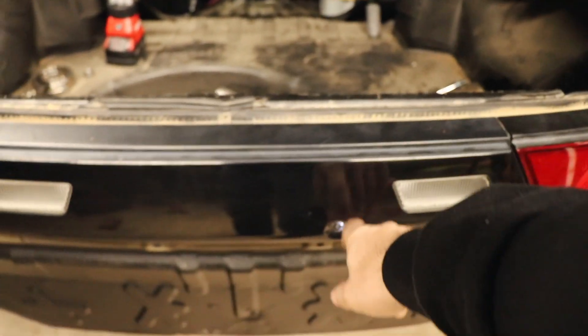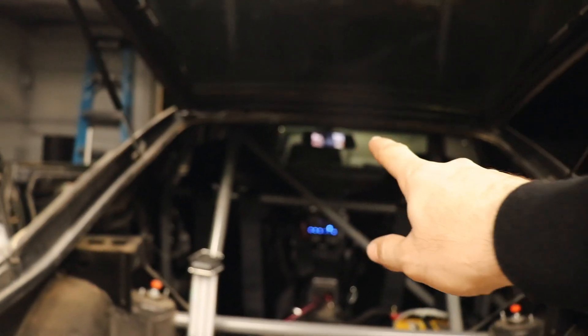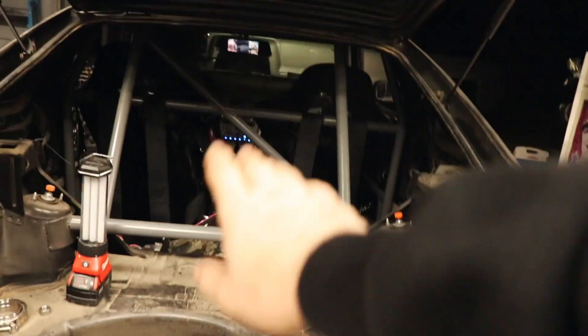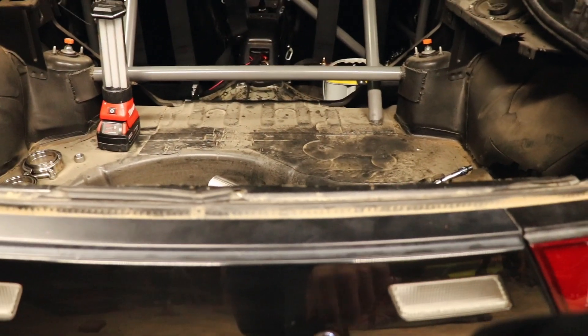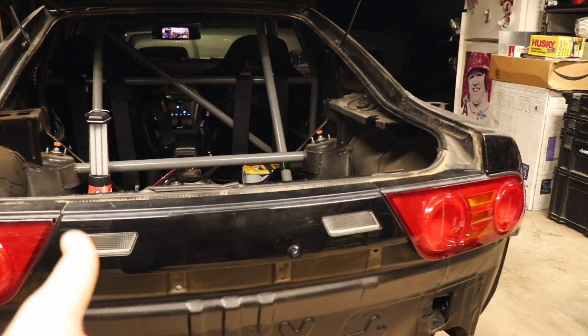What's nice is I don't have to have the reverse switch working for the camera to turn on. On the mirror display up there, I can just tap the screen and it'll scroll through the front and rear cameras. I can have just the rear camera on — it just won't show the parking guidelines, which isn't a big deal. The angle it comes out at is decent and it's not blocked by anything, so everything is good.